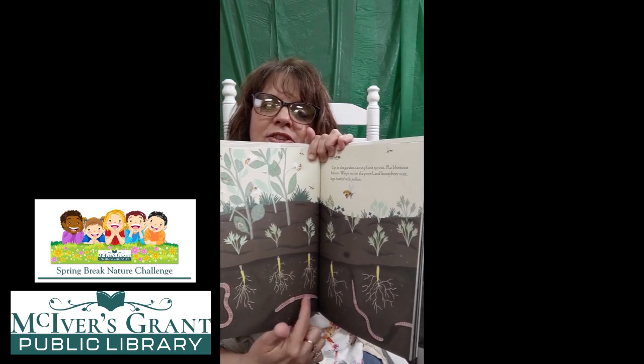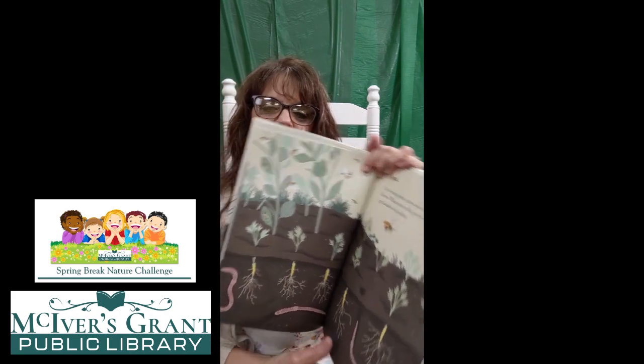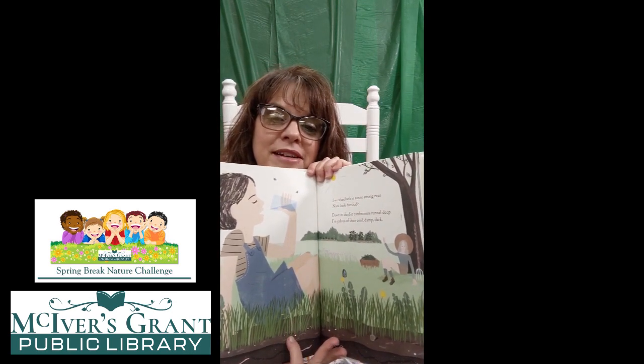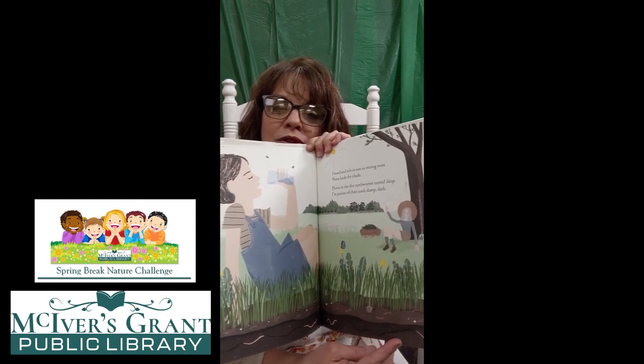And what's down there under the dirt with them? I see worms — worms help your garden, don't they? I weed and wilt in the sun so strong, even Nana looks for shade. Down in the dirt, earthworms tunnel deep. I'm jealous of their cool, damp, dark. They're taking a break after all of that hard work, and then down underneath you can see the worms in the cool, cool ground. It might be nice to be in the ground on a hot day, but I think on a cold day I'd rather be out in the sun. What do you think?